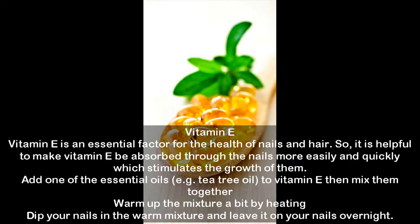Vitamin E is an essential factor for the health of nails and hair. It is helpful to make vitamin E be absorbed through the nails more easily and quickly, which stimulates their growth. Add tea tree oil to vitamin E, then mix them together. Warm up the mixture a bit by heating, then dip your nails in the warm mixture and leave it on your nails overnight.